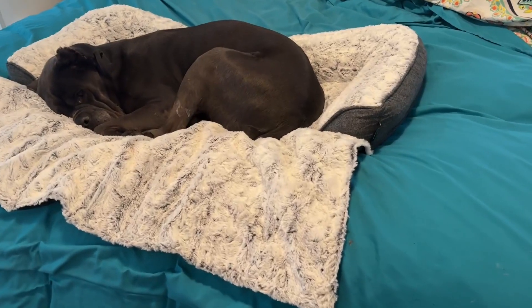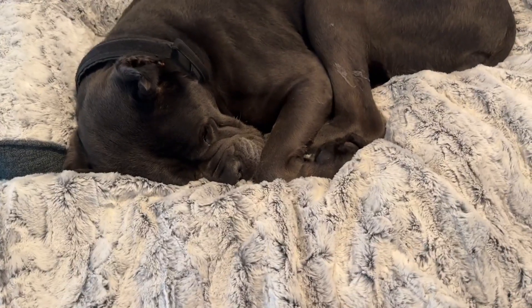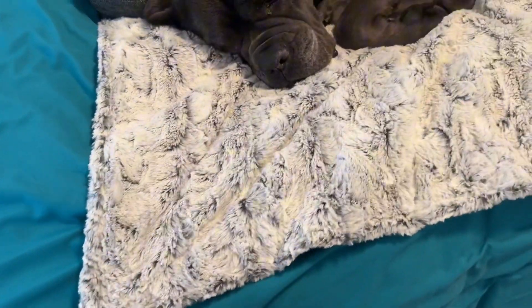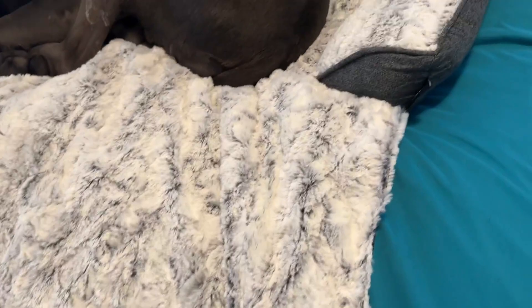Hey everyone, Jay here. A company sent this pet bed out for our honest opinion and review, so let's go ahead and get to it. Obviously, Kierla really likes this thing. So what it is, it's a bed but with a little tail end blanket to help cover up the bed, and she really loves this thing.